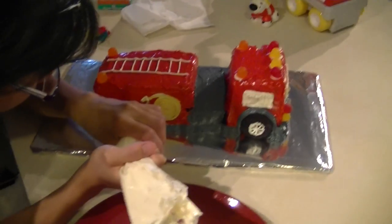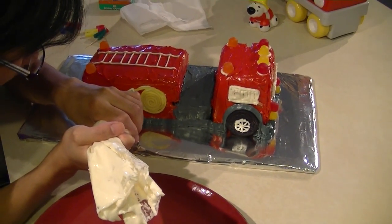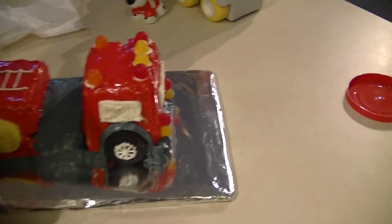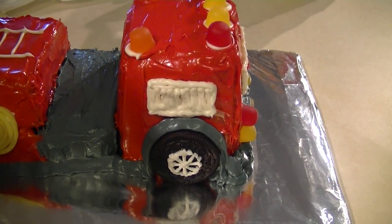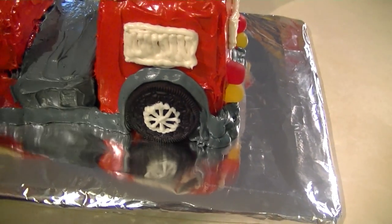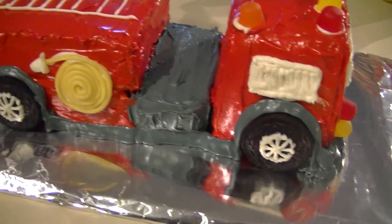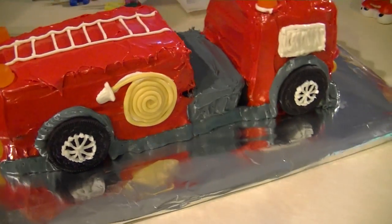Devil's food chocolate cake underneath, icing, gumdrop lights, icing mirrors, Oreos for the wheels with icing, and licorice for the hose.